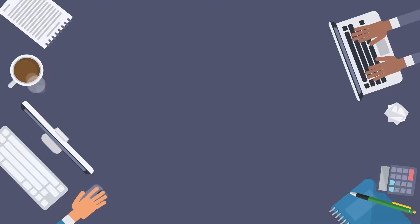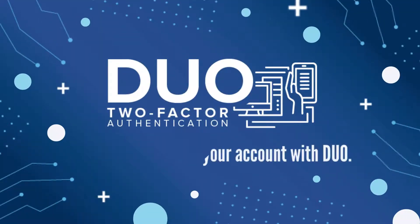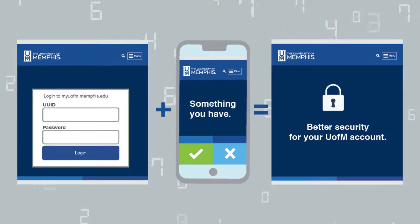Now, the risk to your account is reduced with an additional shield called Duo. Duo two-factor authentication gives you a second layer of protection. In addition to your password — something you always know — you can protect yourself with something you always have, like your smartphone.